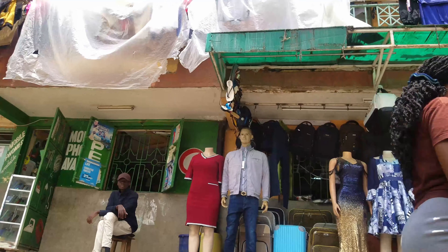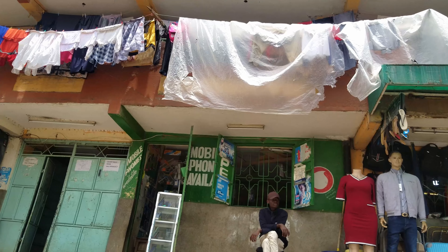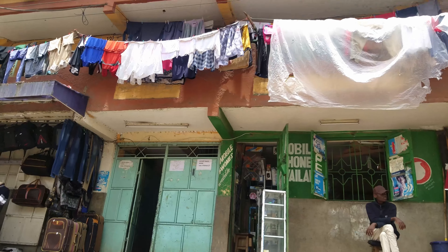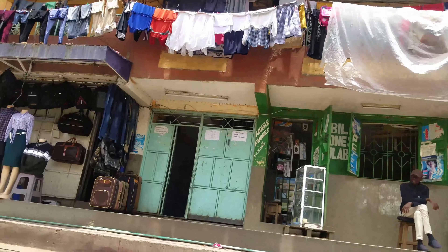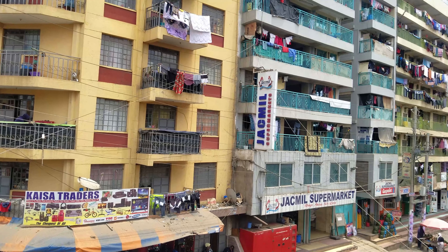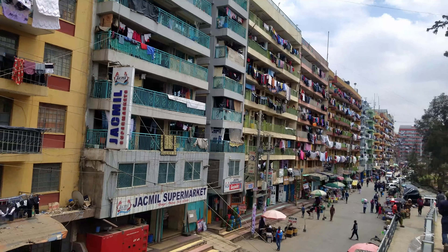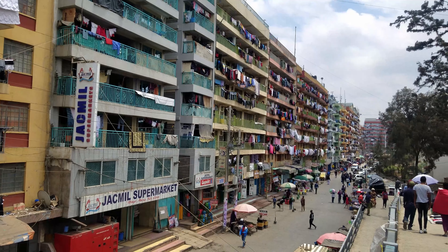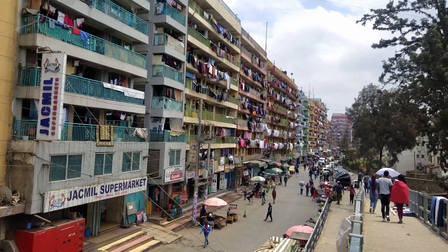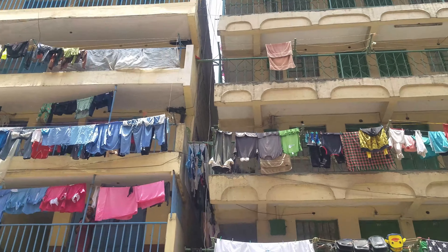Secondly, there is dust and mud, exclusive to the season. During the rainy season there is mud because of the type of soil. When it's sunny, there is dust because of ongoing constructions and also the type of soil in this area.